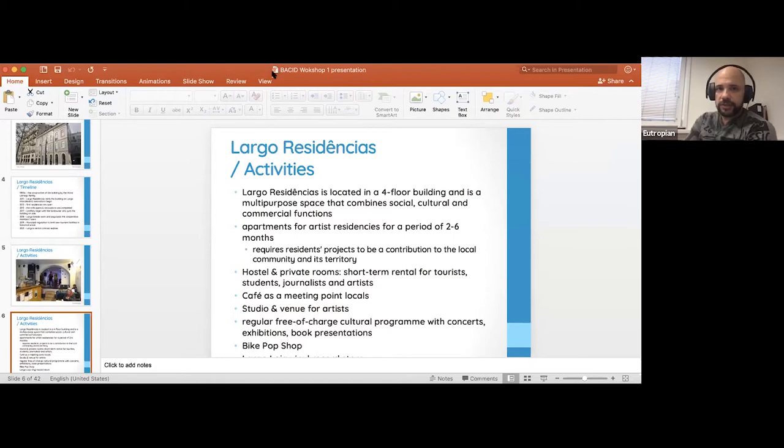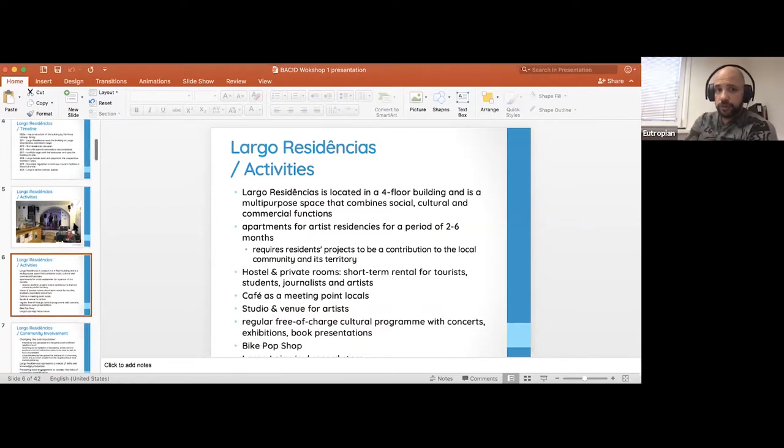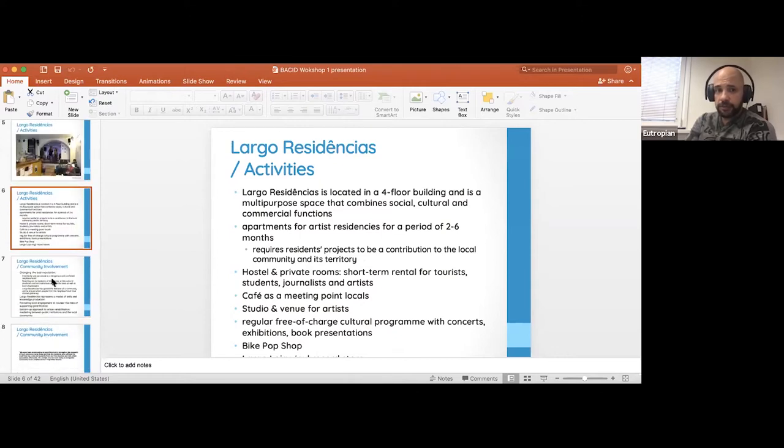The artists in residency is an interesting concept where artists come, stay for a few months, engage with locals and the neighborhood, and create artistic projects — shows, exhibitions, etc. There used to be many studios in the Largo Square area, and Largo Residencias worked with those studios to offer exhibition spaces for the artists in residence. There's also a bike shop on the ground level.